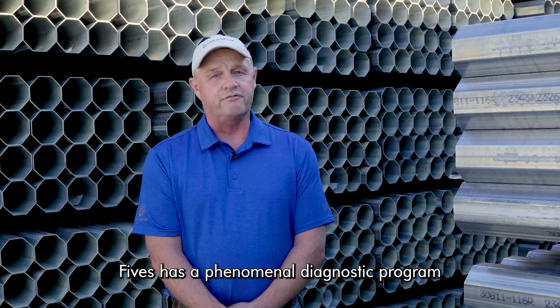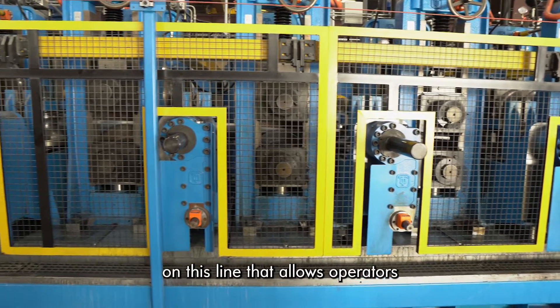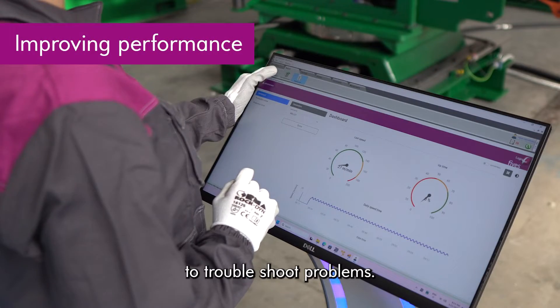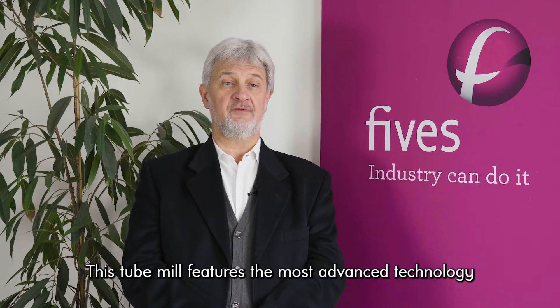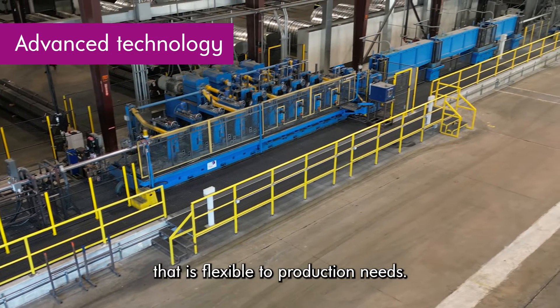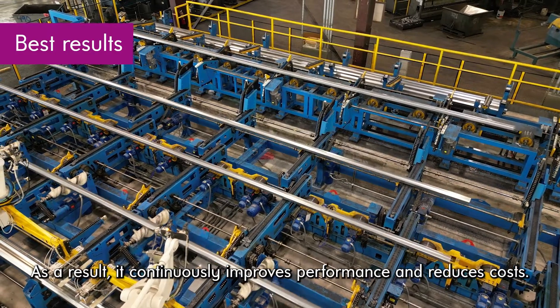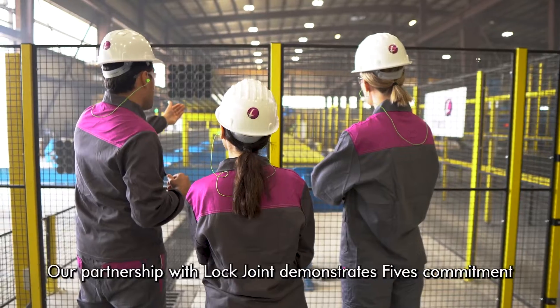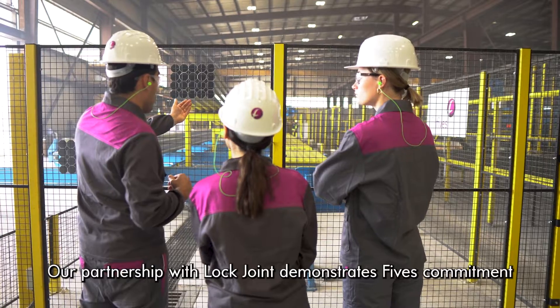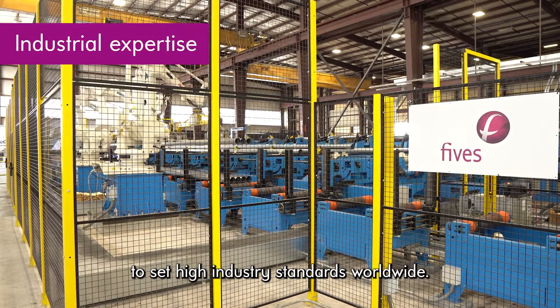FIV has a phenomenal diagnostic program on this line that allows operators to troubleshoot problems. This tube mill features the most advanced technology that is flexible to production needs. As a result, it continuously improves performance and reduces costs. Our partnership with LockJoin demonstrates FIV's commitment to set high industry standards worldwide.